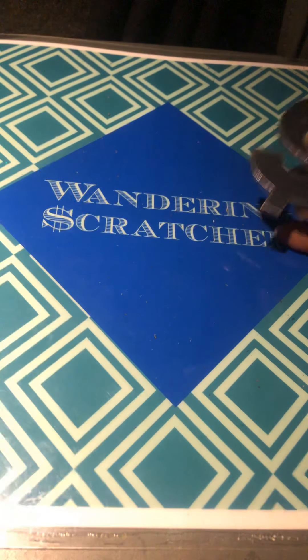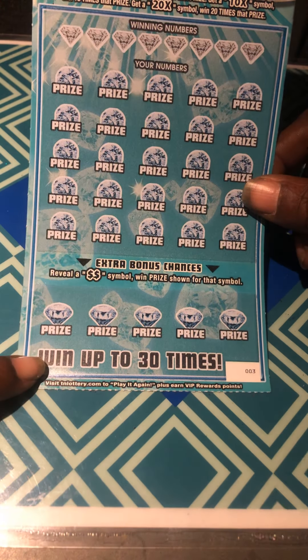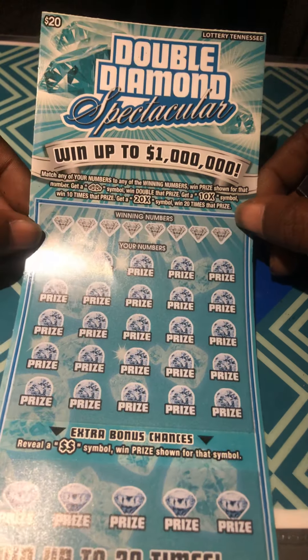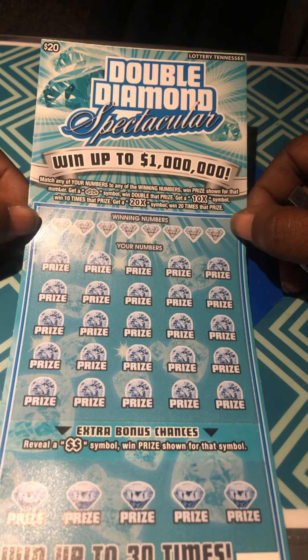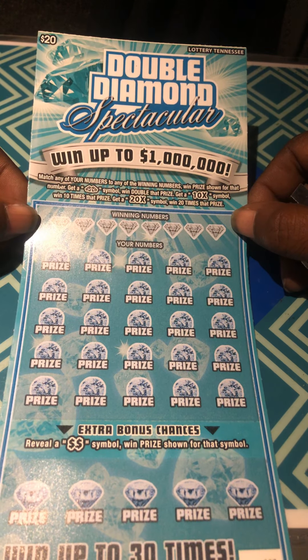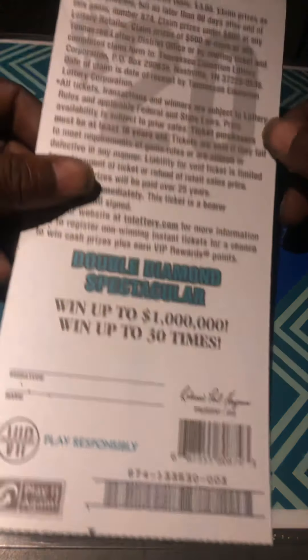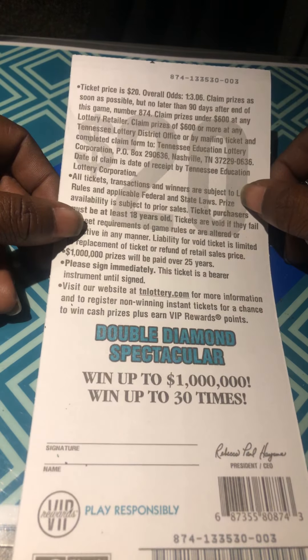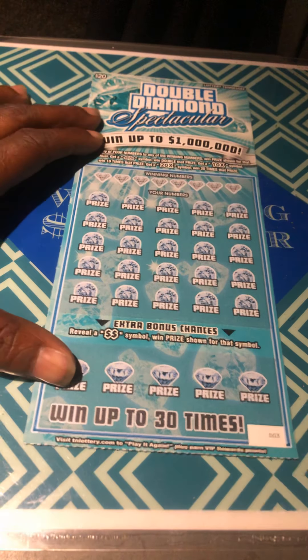No win on ticket 12. Okay, over to the Diamond Spectacular. In the bonus, we're looking for the double dollar signs. Otherwise, we look at the match numbers — win the prize. The double diamond is double. 10x and 20x multipliers. Ticket three. The odds are 1 in 3.06. Let's symbol hunt.